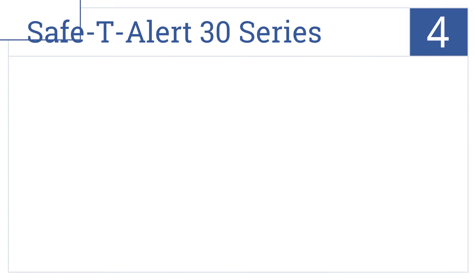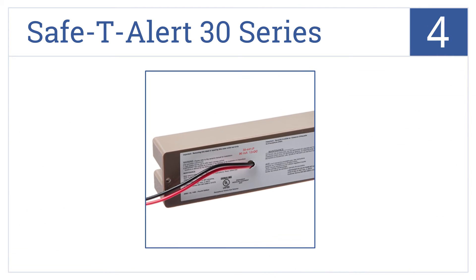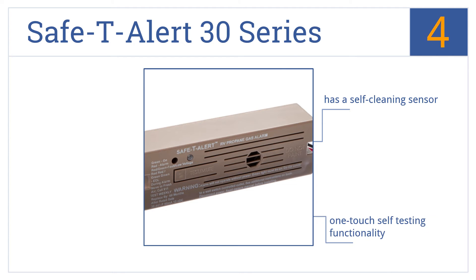Halfway up our list at number 4, the Safety Alert 30 series features an Intel check circuit designed to eliminate false alarms caused by brief exposure to aerosol cleaners, hairsprays, and other gases. It has a self-cleaning sensor and a one-touch self-testing functionality. However, parts are difficult to replace.